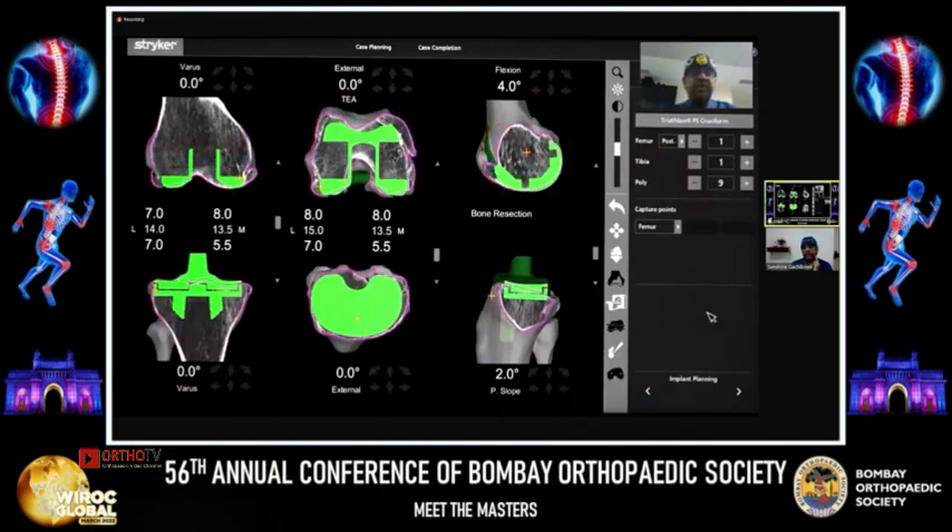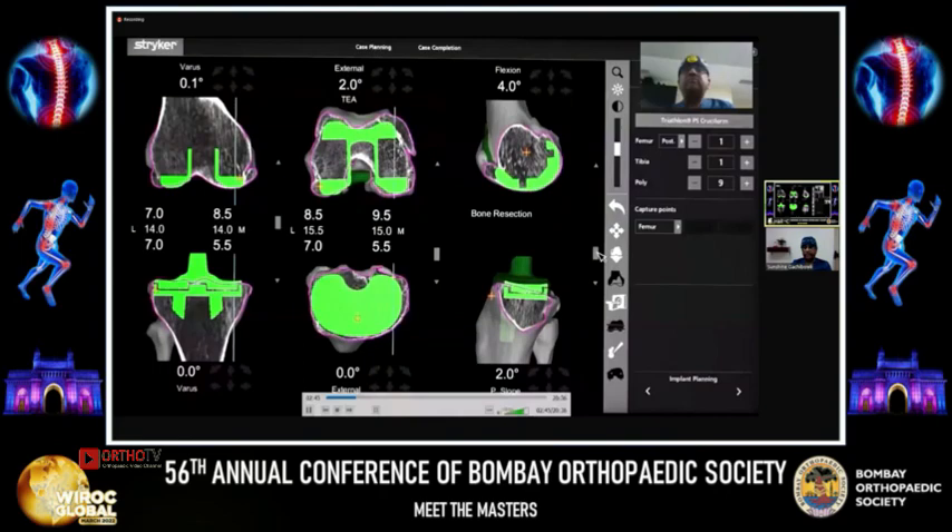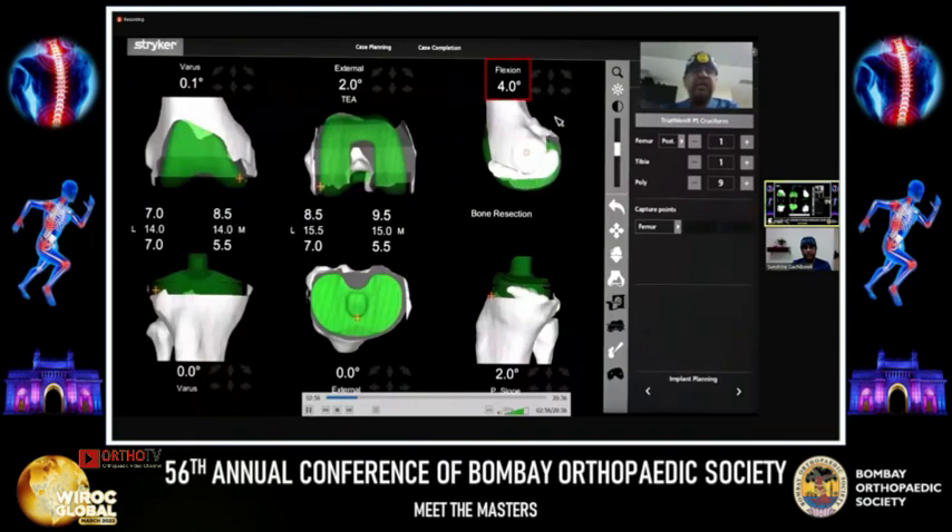Never before have we been able to plan for the femur this way. Here we can see using size 1, and by rotating the implant, we are able to match it to the trochlea of the native femur. Note the implant is below the magenta line, thus avoiding any anterior stuffing of the femur. In the sagittal view, we can perfectly match and recreate the posterior condylar offset and flex the femur such that it just sits on the anterior surface, thus avoiding notching and matching the anterior bow of the femur. We also make sure combined component flexion plus tibial slope cannot be more than 8 degrees.